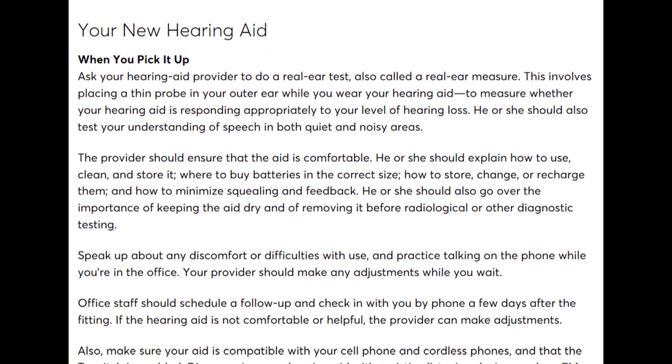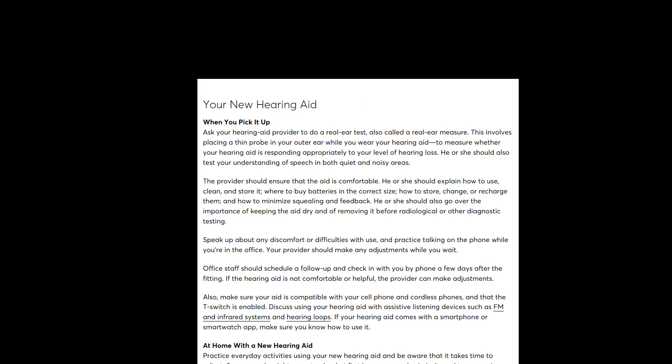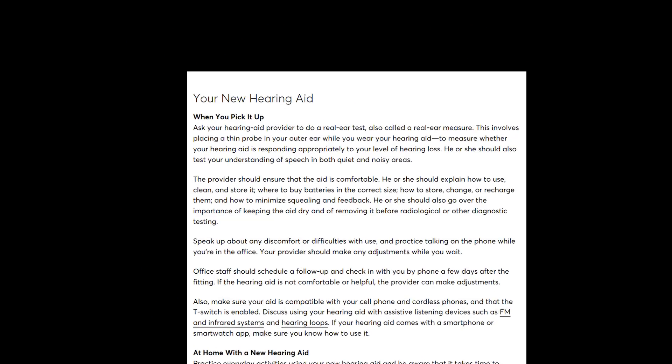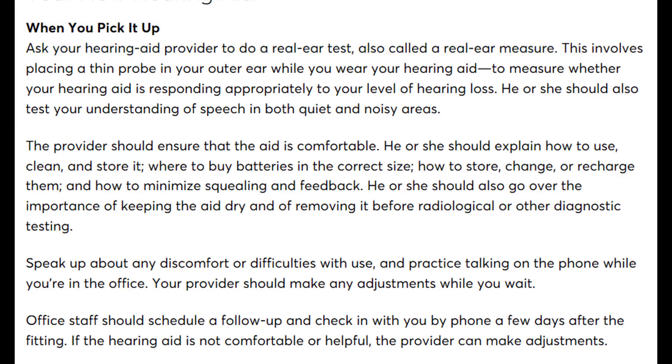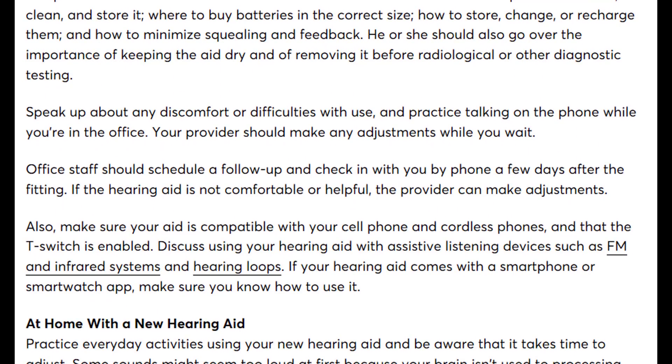Now, what to expect when receiving new hearing aids — and this is the most important thing in the Consumer Reports Hearing Aid Buying Guide: ask your provider to perform real ear measurement. Real ear measurement is the only way to ensure hearing aids are programmed correctly to your hearing loss prescription. They also correctly indicate your provider should ensure devices are physically comfortable, show you how to use and maintain them, and that you should have several follow-up visits pre-scheduled.